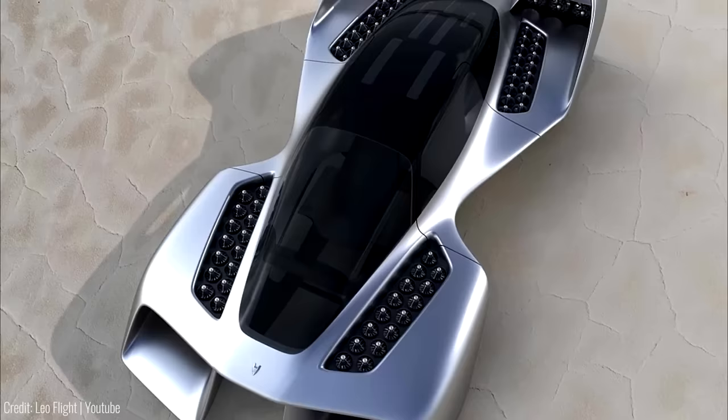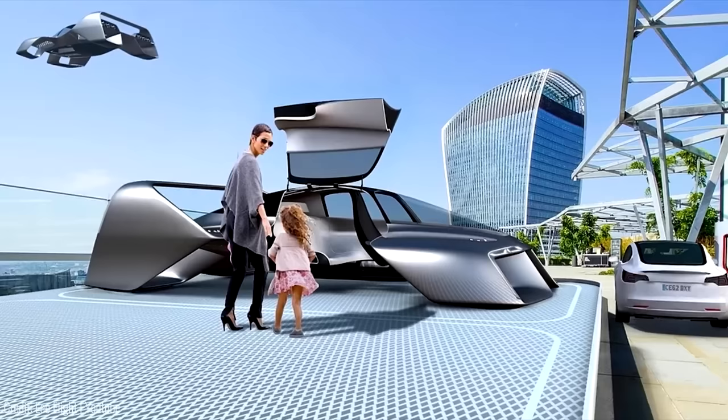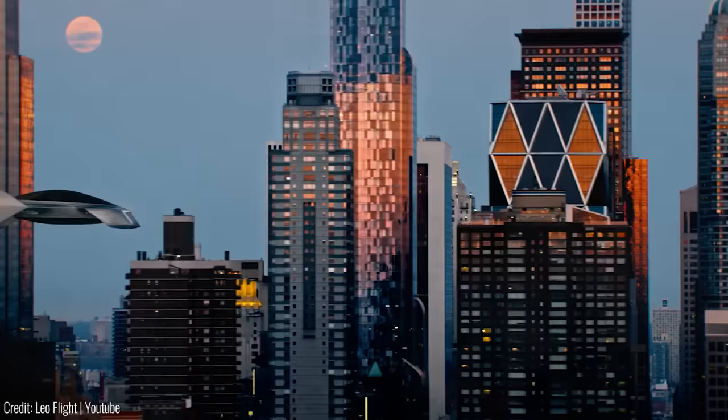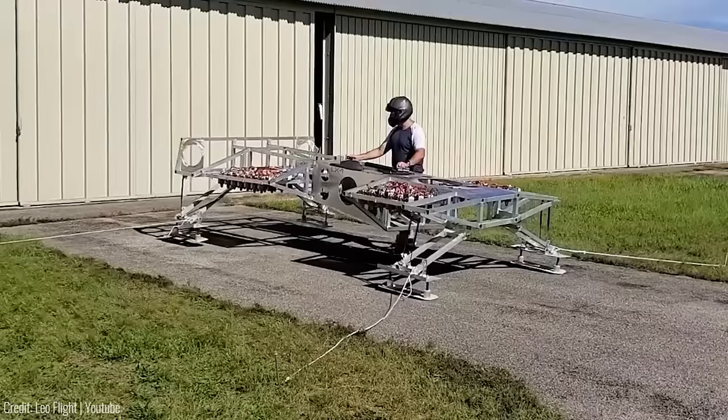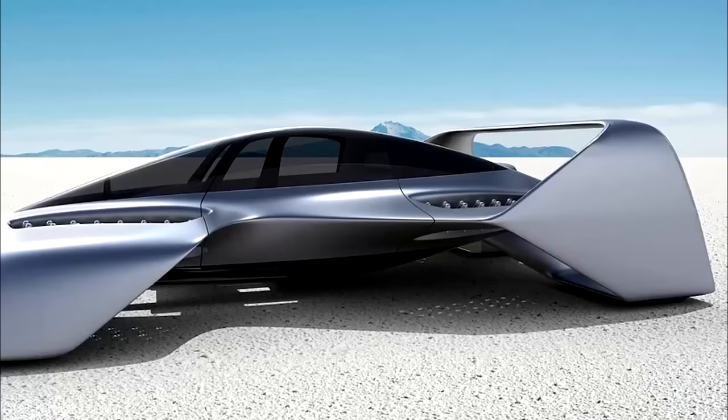With simple and semi-autonomous controls, licensing and flying the Leo Coupe are a breeze. Safety is paramount, with features like a patented electric jet system, advanced aerodynamics, and emergency measures such as a ballistic recovery parachute and auto take-off/landing. It's the pinnacle of comfort, style and safety.